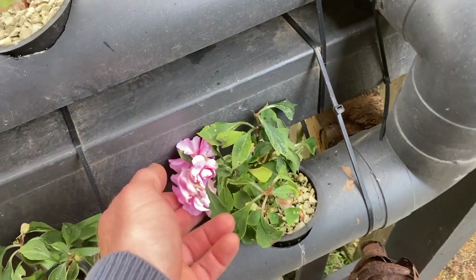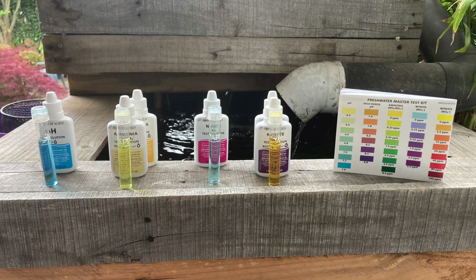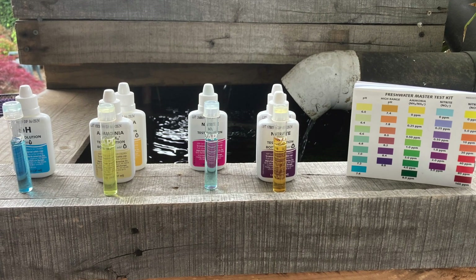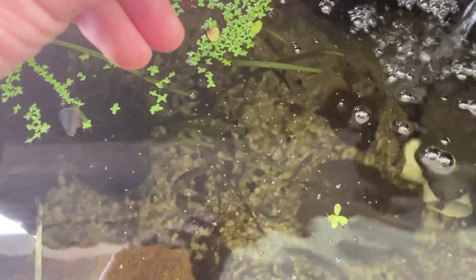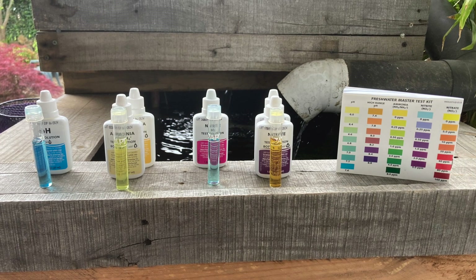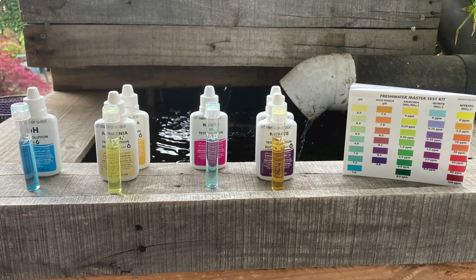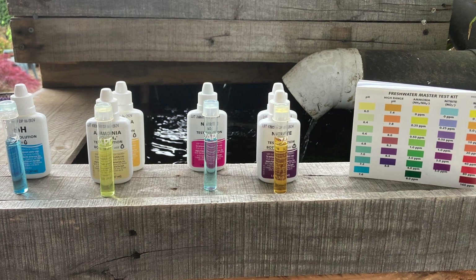Anyway, I finally did a water test so that's mostly what I want to talk about. All the readings came back pretty good as I suspected because all the fish are really happy. I'm a lazy fish keeper - I normally only ever check the water parameters if I think there's a problem. The pH was normal for my ponds at around 7.5. There was zero ammonia and zero nitrite. The nitrates registered although still quite low at around 10 parts per million.